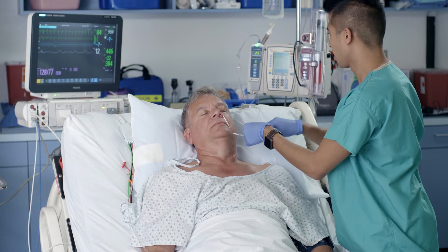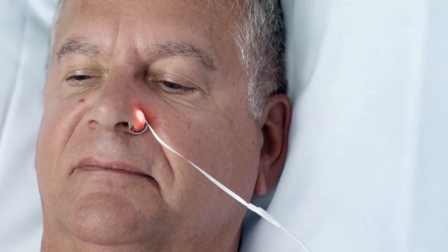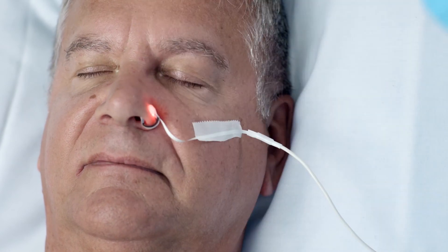We recommend running the cable under and around the ear. Should the ear be unavailable, you can secure the sensor over the cheek using skin-safe tape. The goal is to make sure the cable does not hang freely from the nostril.